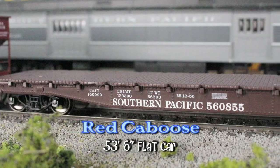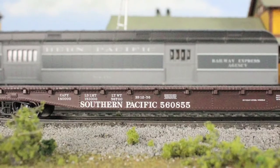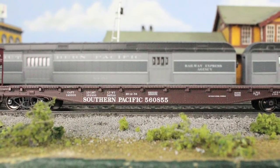Red Caboose has released this 53-foot 6-inch flat car with Southern Pacific lettering. Modeled in a 1970s paint scheme, this flat car is armed with plenty of details, metal wheels, and KD couplers.